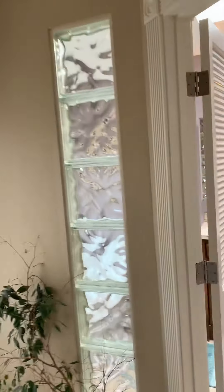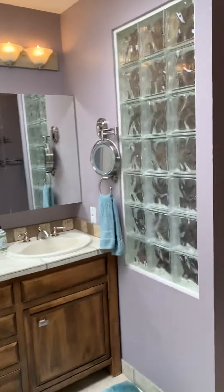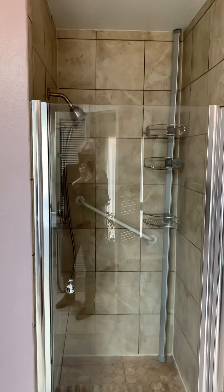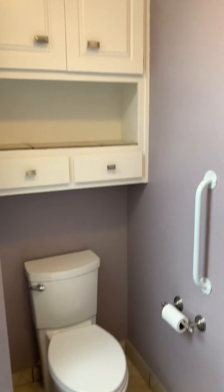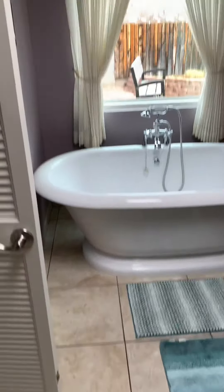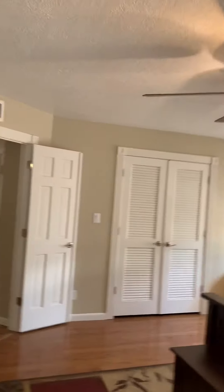And then you go into the master bathroom. There's a small shower — not huge, I fit. A toilet enclave and double sinks, and then a big bathtub on tile floor. Skylights here, look almost brand new — which I'm wondering if they did when they did the roof.